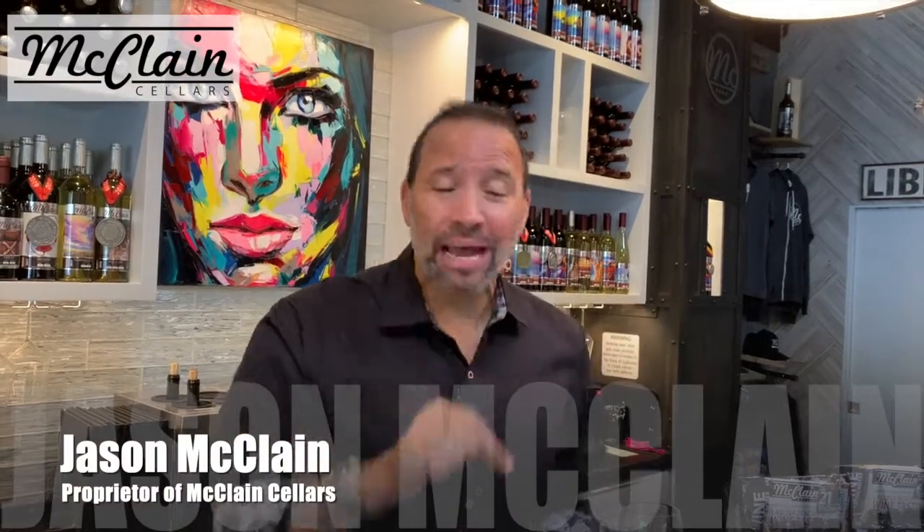Today we're going to go through one of our tasting flights. It's called our Canyon Flight. It includes two amazing white wines and three fantastic red wines. In your kit, you've got everything you need to enjoy a fantastic and amazing experience with me. I'm your host, Jason McLean, proprietor here at McLean Cellars.